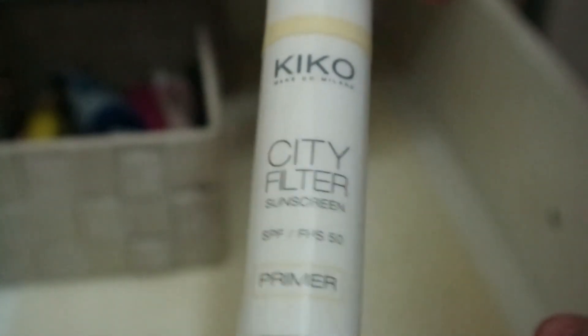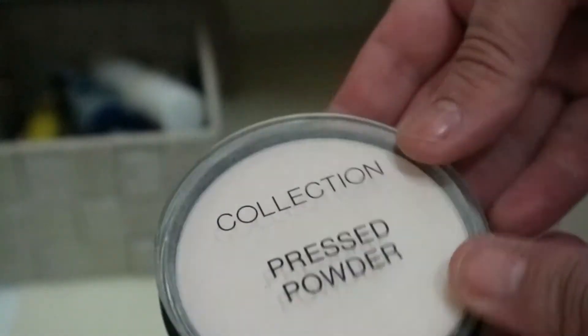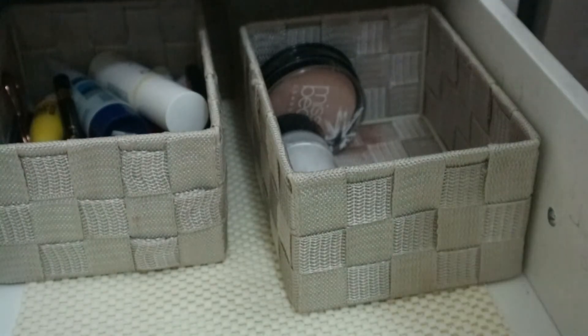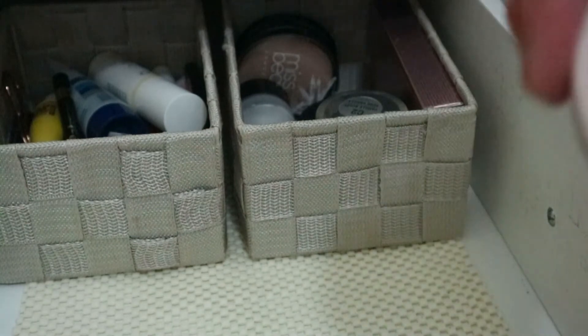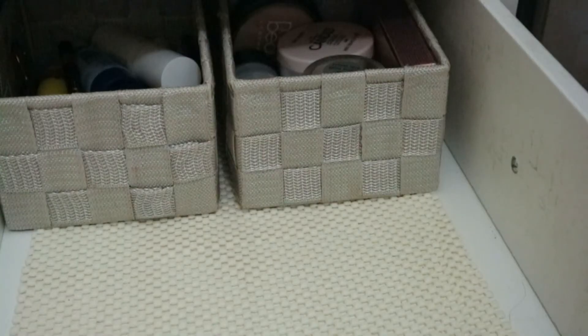There's the Kiko City Filter — that's what it looks like, and that's staying in there. I've also got the Miss Beauty face powder and a Collection one. I want to try the Collection one under my eyes and the Miss Beauty one as an all-over face powder. I'm also putting in the RCMA powder and the Laura Geller Balance and Brighten. So I'm putting all the powders in here to try them out — that's why there are so many.